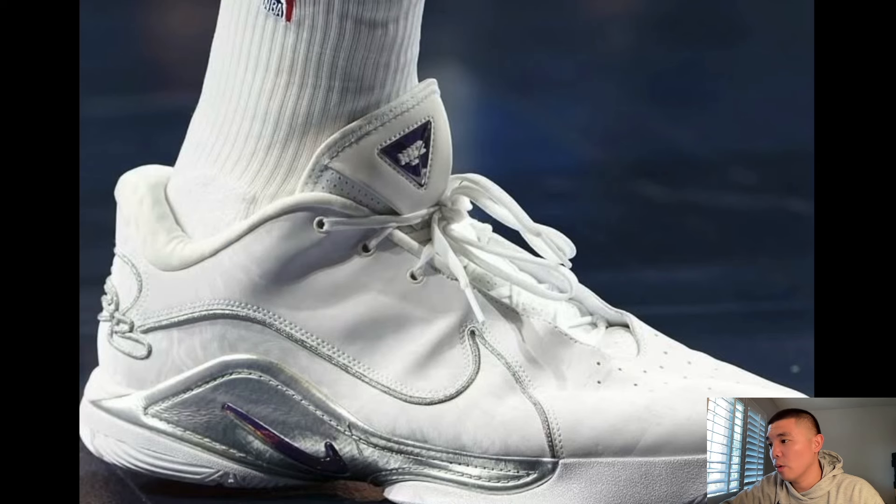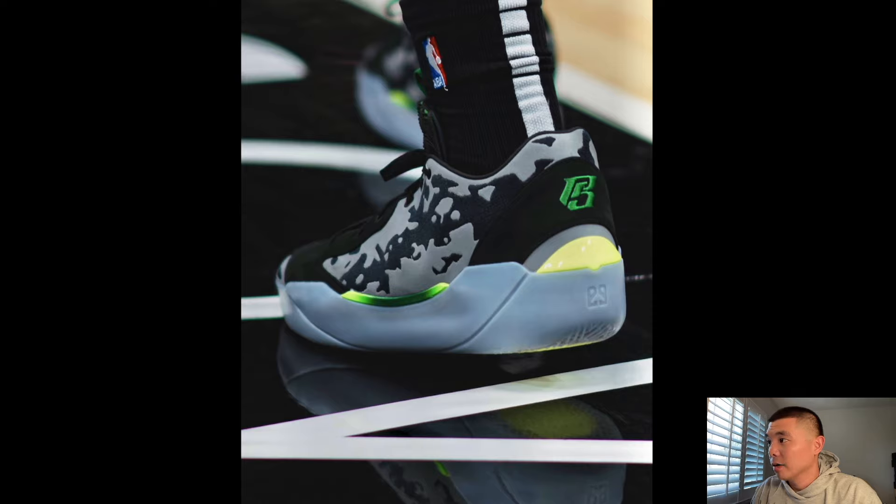LeBron 22 PE in triple white — I believe the swoosh has purple in it. I would definitely wear these, they're just clean. The actual LeBron 22 is supposed to release soon — I actually got a pair for Chris Wear to test and review. I saw them at my local Shoe Palace and shipped a pair out to him. I'll be getting them on Nike as well.